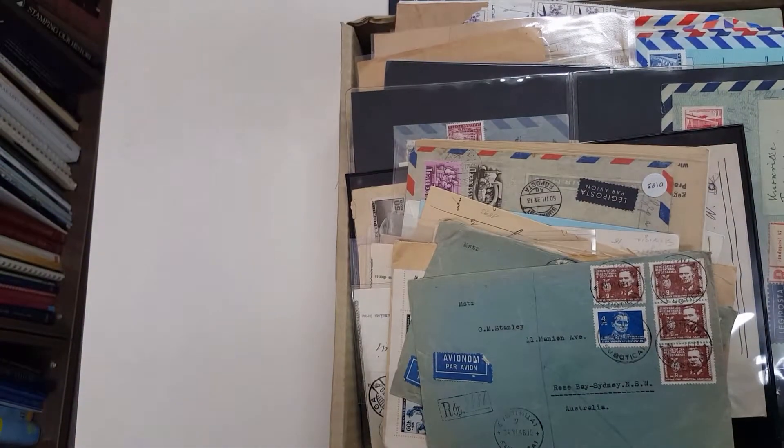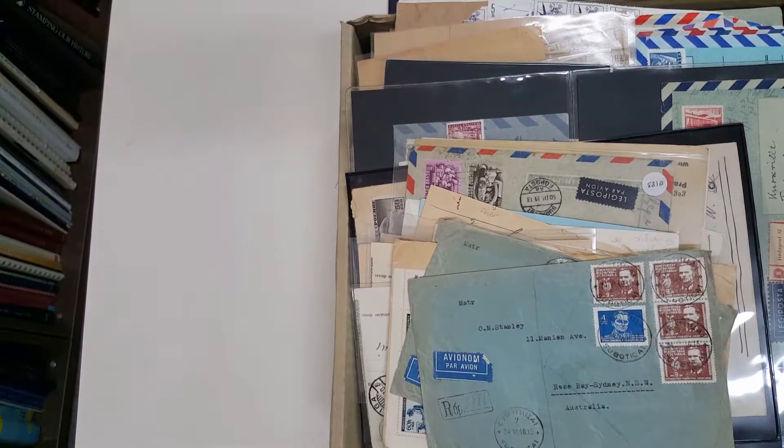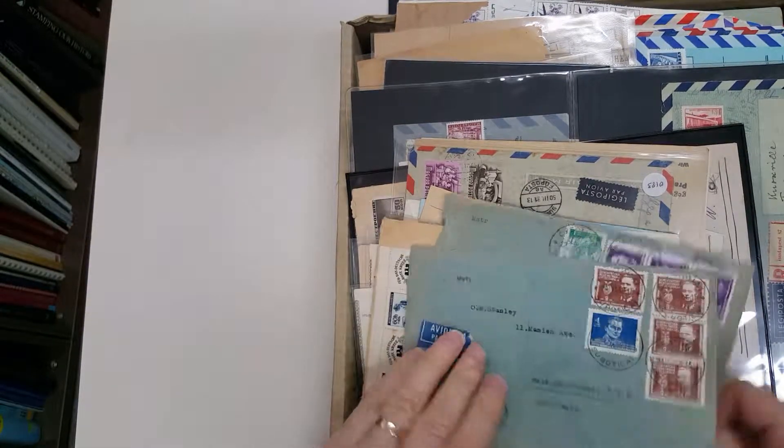Video file for auction 229, lot number 780 — mostly commercial covers from the Eastern European Bloc.